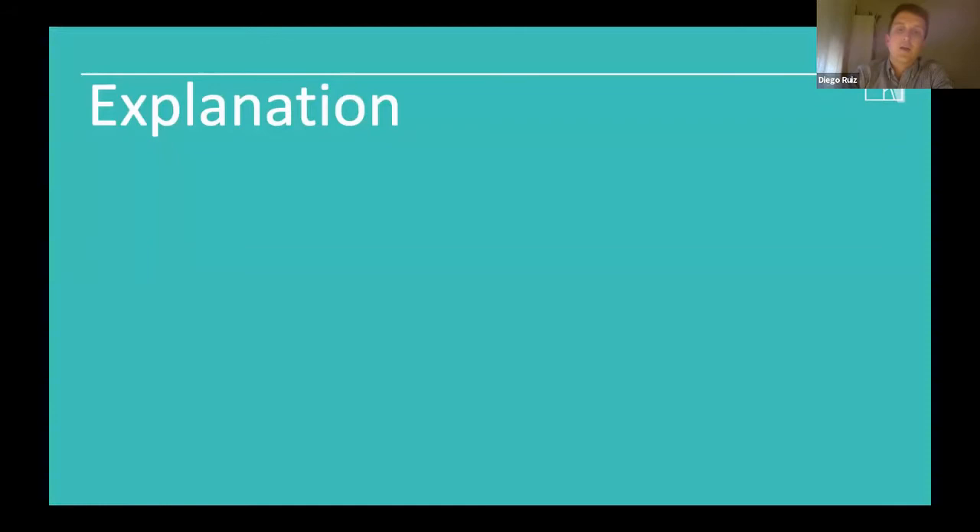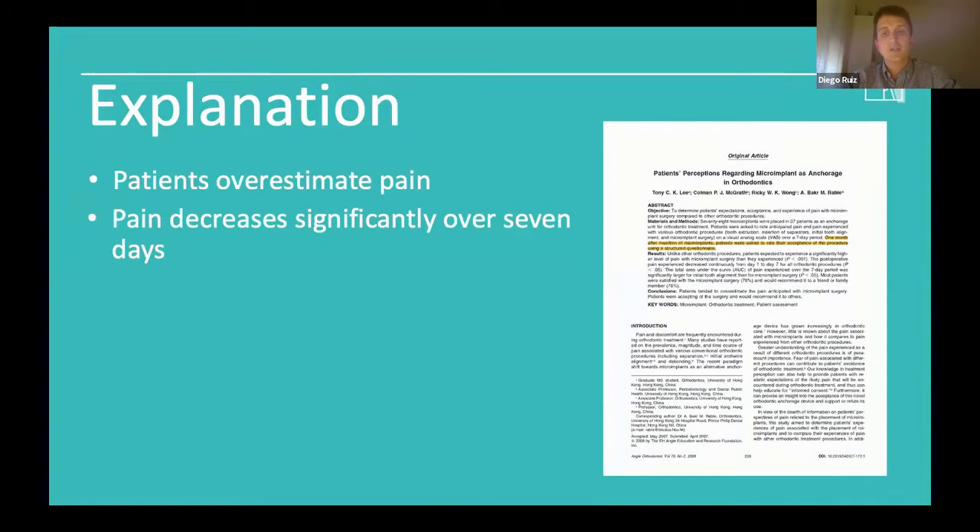First, we need to give our patient a powerful explanation. As Tony Lee et al. stated in Angle Orthodontics in 2008, patients tend to overestimate the pain anticipated with mini-implant surgery, but after the procedure most of them would recommend it to others. Patients' experiences of pain decrease significantly over seven days and at recall one month after replacement of the mini-screw.